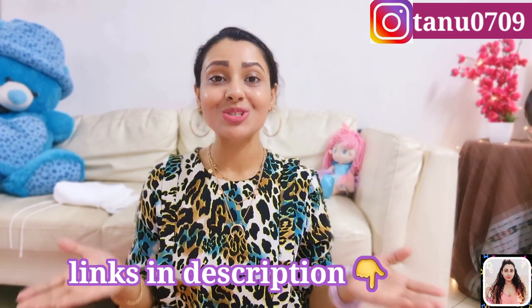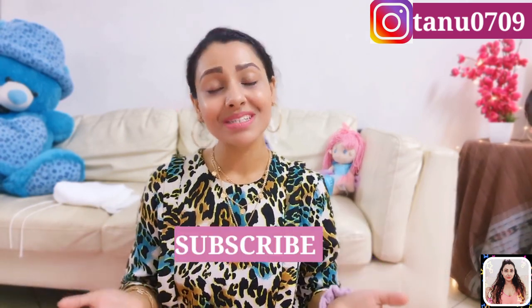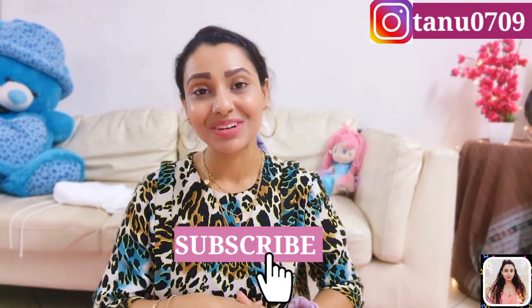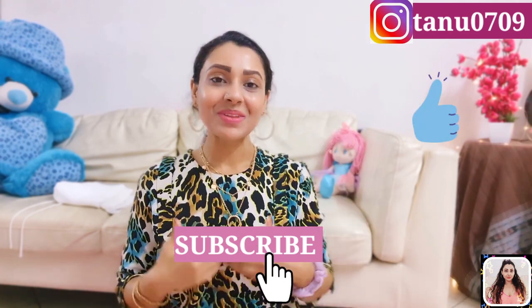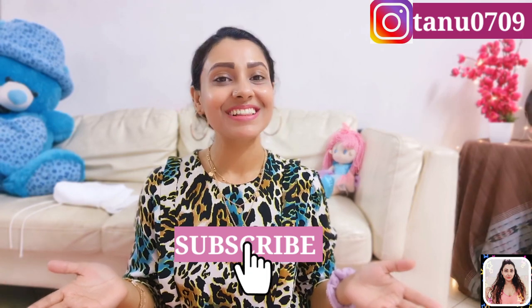Hey guys, that's all for today — hope you liked this video. I've linked down a bunch of products for you guys so don't forget to check out the description. If you liked this video please give it a thumbs up, share it, and please don't forget to subscribe to my channel before you leave — it means a lot. You can follow me on Instagram as well, link in description. I will see you in my next video, till then take care!